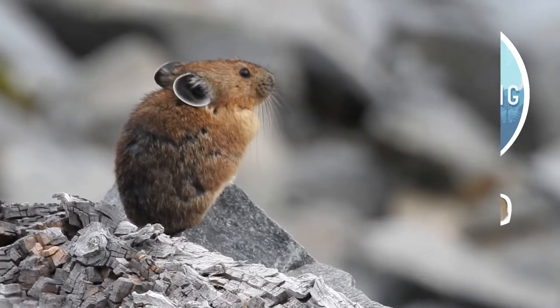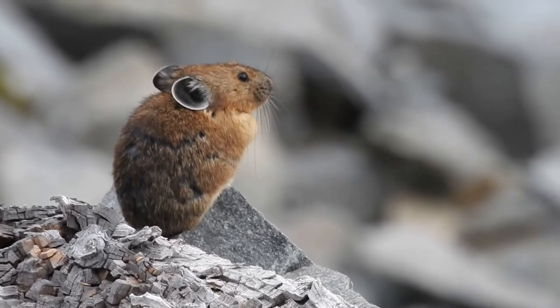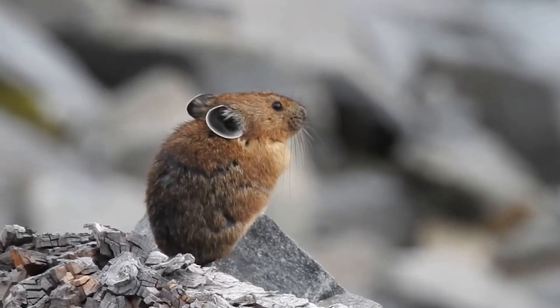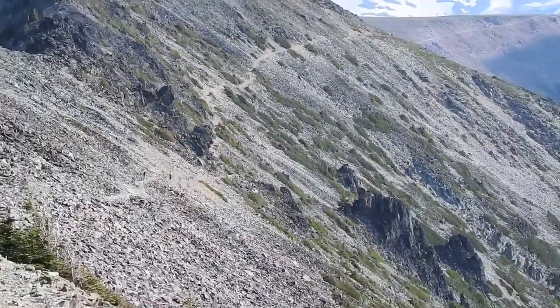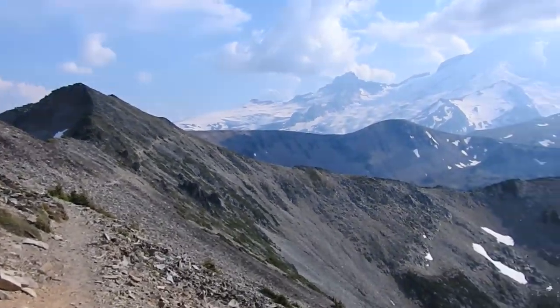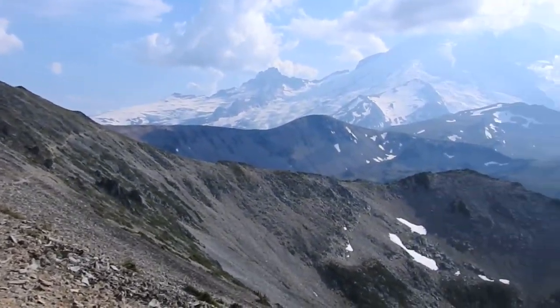The American Pika, Ochotona Princeps, is a furry gray and brown medium-sized relative of rabbits and hares. They live on talus slopes and cliffs, usually above the tree line, in the mountains of the western U.S. and Canada.